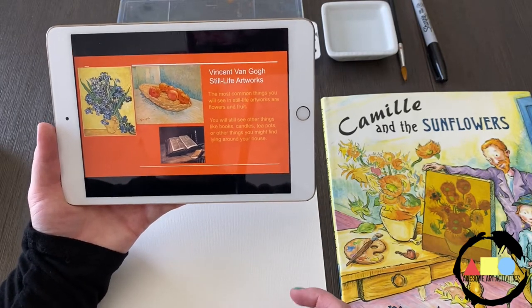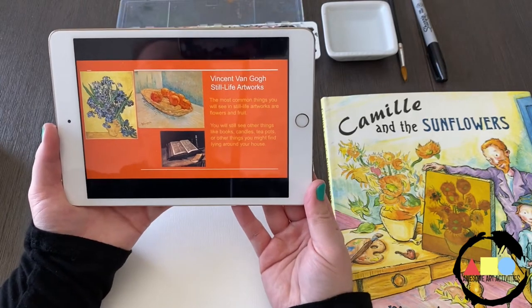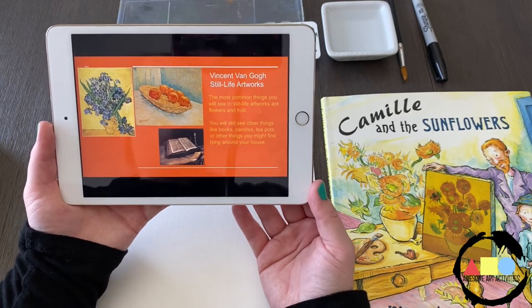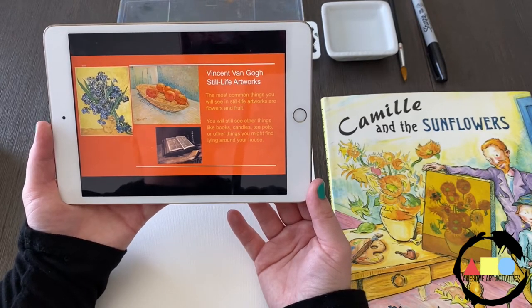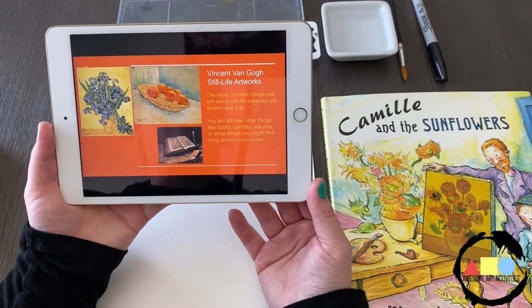Some of the most common things you'll see in still life artworks are flowers and fruit, but you could also see other things like books, candles, teapots, or other things you could find lying around in your house. So a still life is a really good art project that you could do right at home. You could find a stuffed animal or a toy and try to draw or paint it.